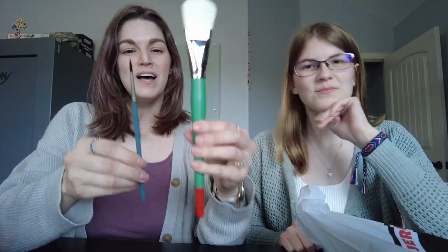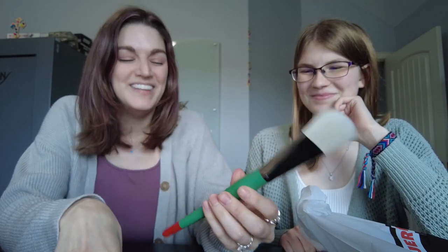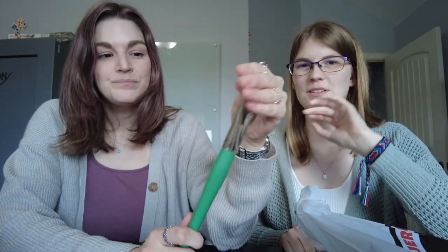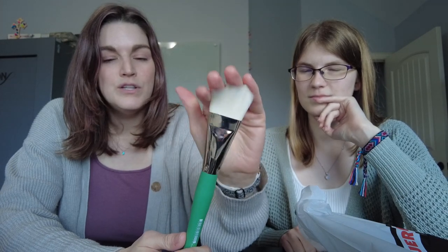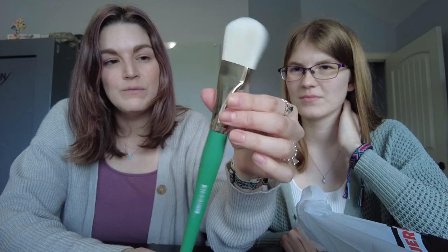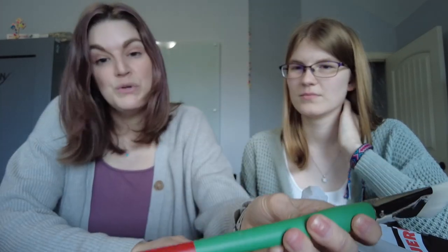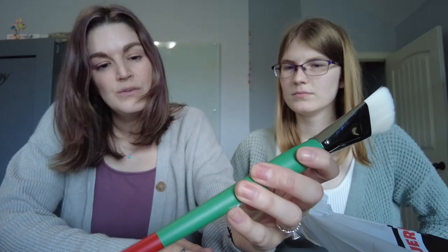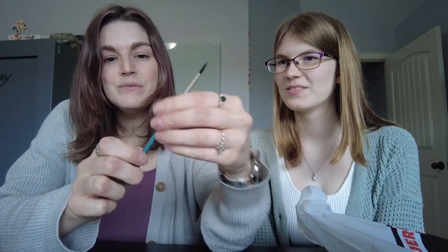So I got two brushes, obviously very different sizes for different things. I'm currently painting a mural in my son's room. When I finish it, we can put a video up of the process. I'm to the point where I'm doing a bunch of foliage, bushes, ferns and stuff, and I figured this one would be beautiful for that. It says Mural is the brand — it's a size 30 white nylon filbert by Creative Mark. I'm excited about that.